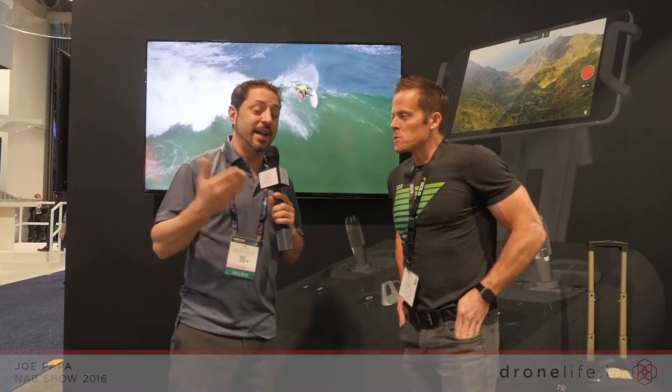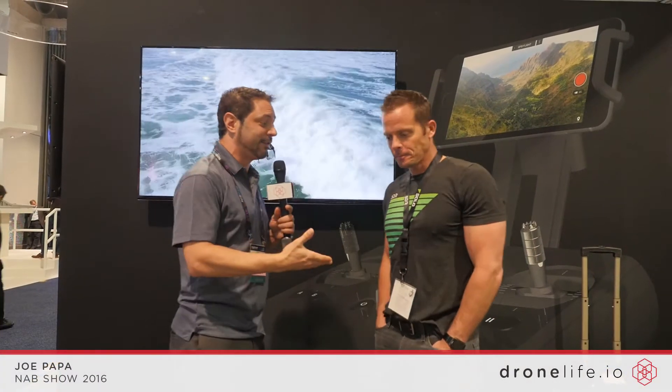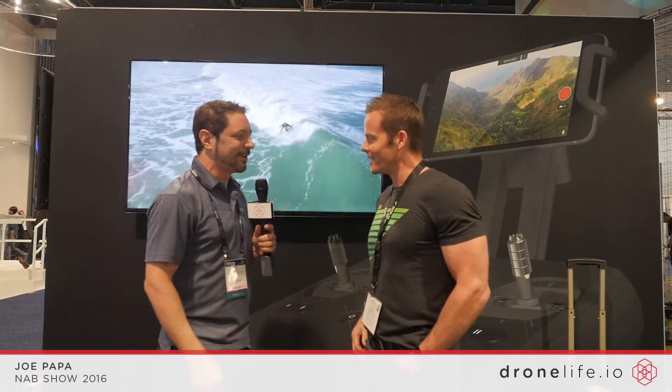Guys, I've got a special guest. I'm here at NAB 2016 with Colin from 3DR. Colin, thanks for taking a moment to talk to us.